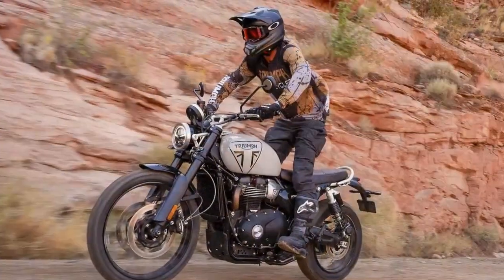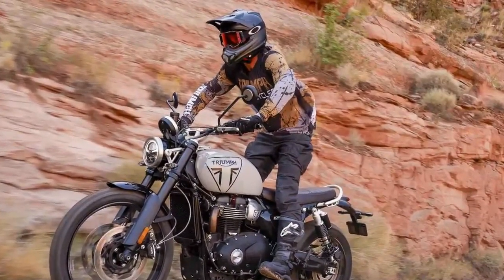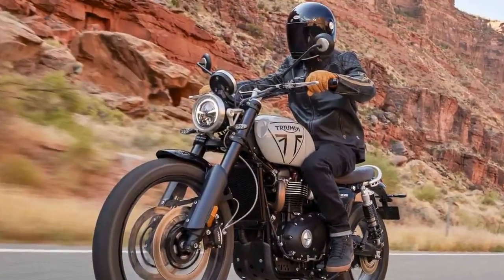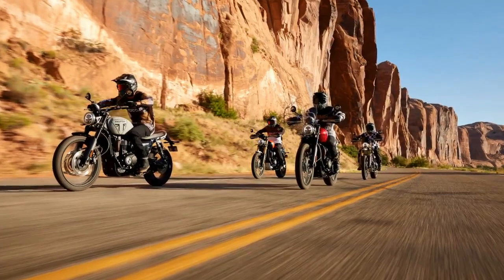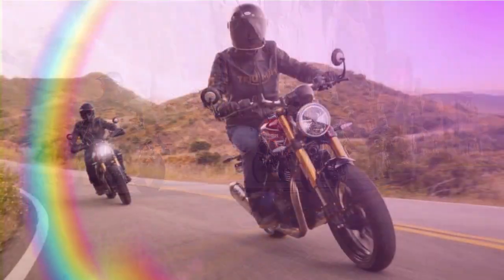The XE model boasts six modes, including rain, road, off-road, sport, off-road pro, and the customizable rider mode. Meanwhile, the X model features five modes, lacking the off-road pro option. While any of the road modes can be selected on the go, selecting an off-road mode requires coming to a stop on both machines.